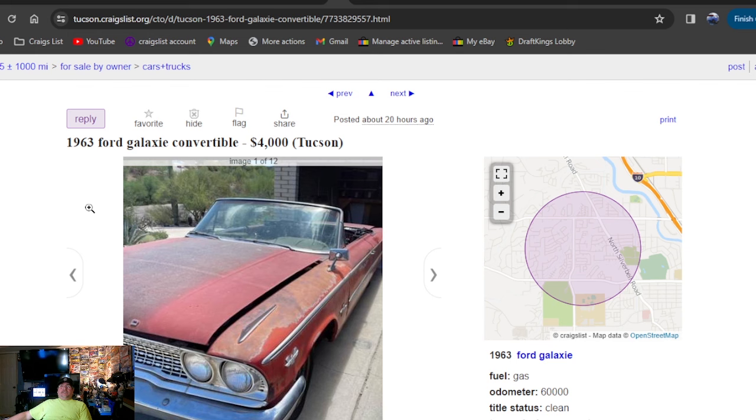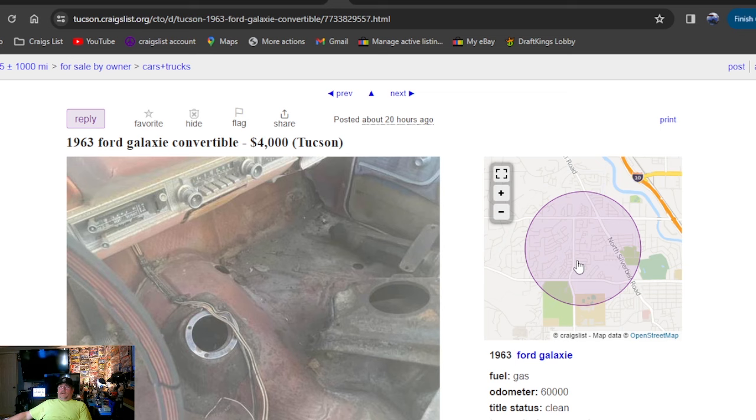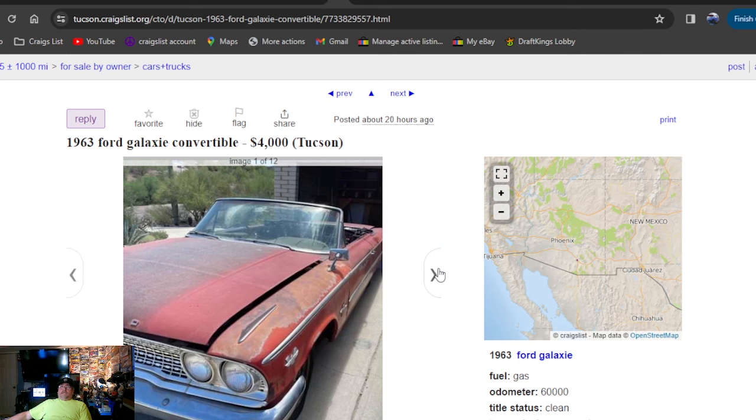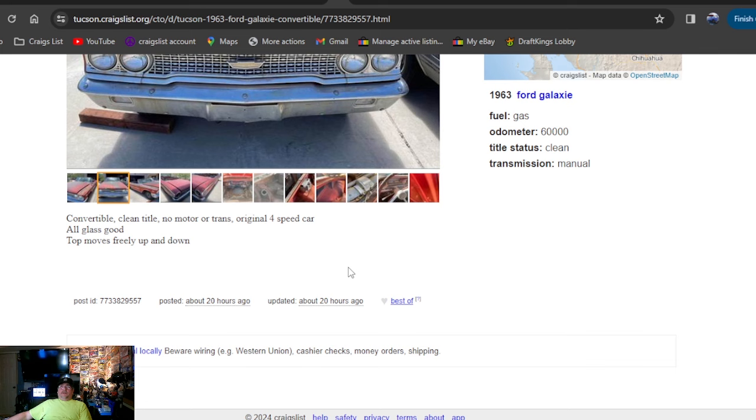1963 Ford Galaxy convertible — Ford green, posted 20 hours ago. This is a badass car — it's in Tucson, Arizona. Arizona still got the pick of the day with another convertible. You could take a double trailer and buy them both — what a cool car. Does say clean title. No motor, no trans — was a 4-speed car. I love it.